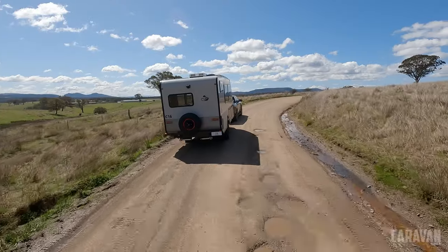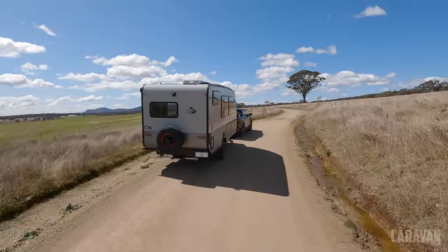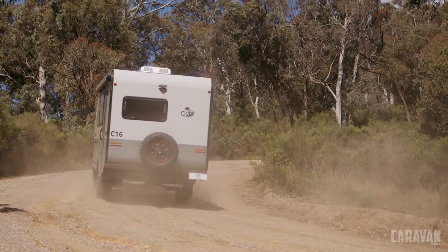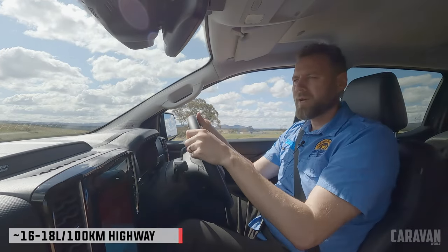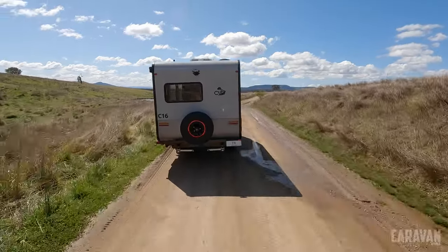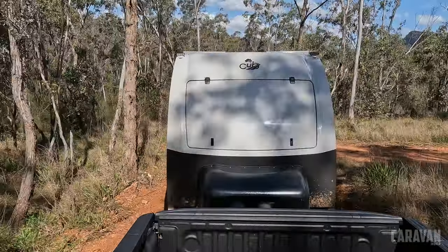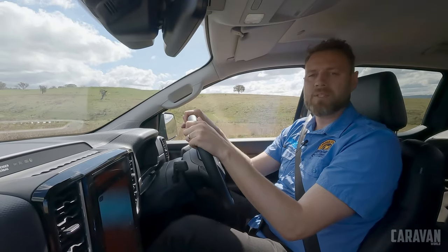We estimate we're sitting at around 2,100 kilos with a ball weight of about 170 kilos, with water, jerry cans, and gear added at the front. It's not a light proposition, but behind something like the Ranger it's fine — any modern double-cab ute would work. Fuel consumption was around 16 litres per 100 on the freeway, which seemed a touch high, and closer to 19 litres in the dirt pushing through the hills. It feels balanced — braking and stability haven't been an issue, and I've never felt the ESC kick in. The Cub C16 tows really well.